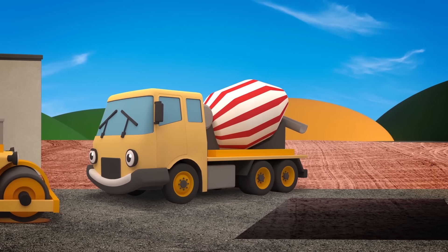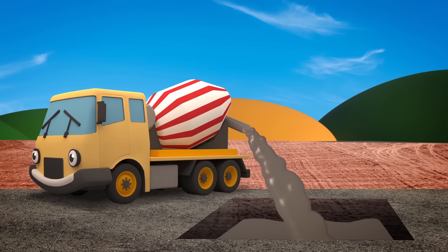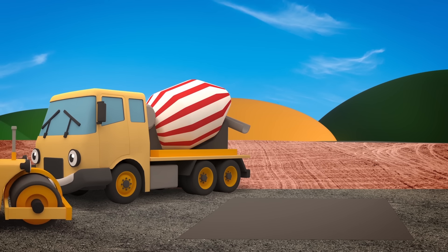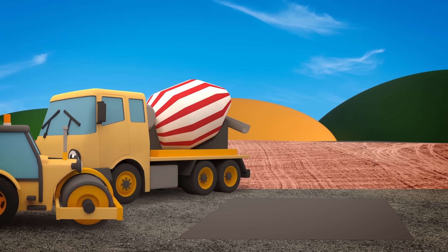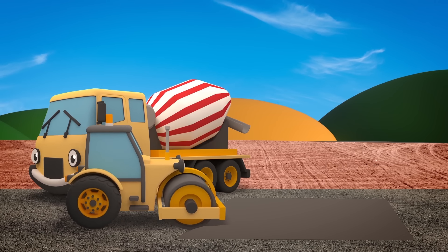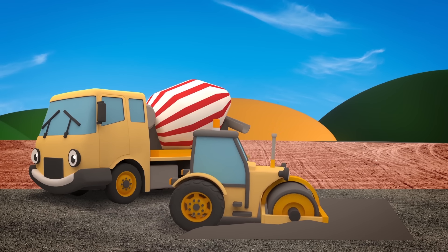It looks like Celia's filling that deep hole with concrete. When concrete dries, it's rock hard and good to build on. Oh no! Look out, Rick! Don't roll into that concrete — it's only just been poured and it's far too deep. Uh oh, too late.